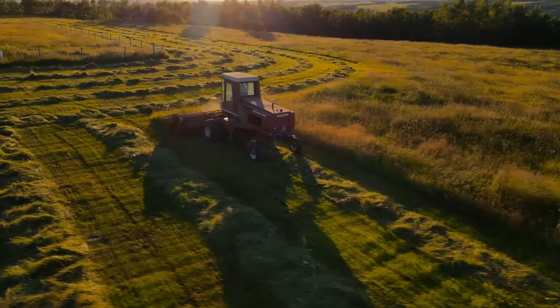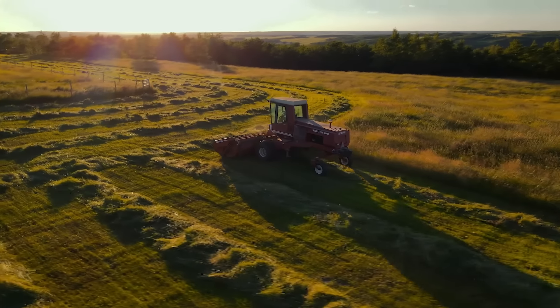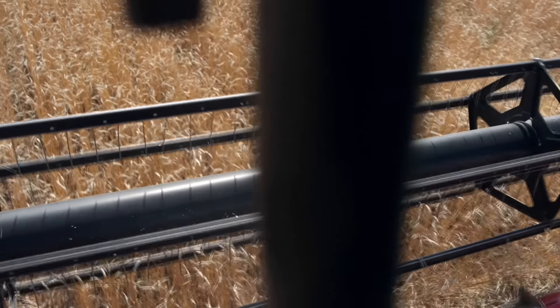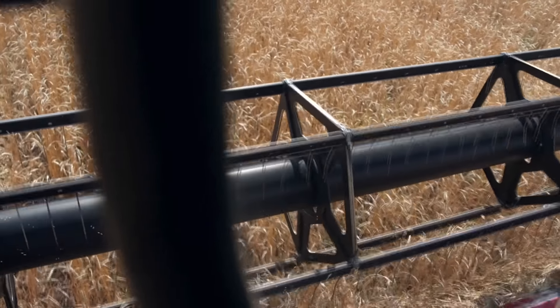Another important benefit of using one of these is the impact on the field itself. By cutting crops and laying them in swaths, the soil is less disturbed compared to other harvesting methods, which helps maintain soil structure and health, and makes farming the field more sustainable.